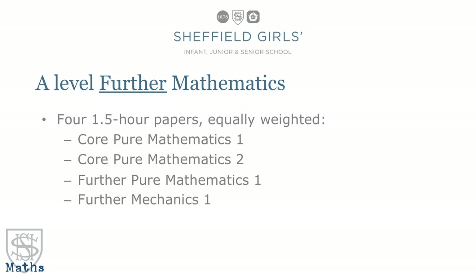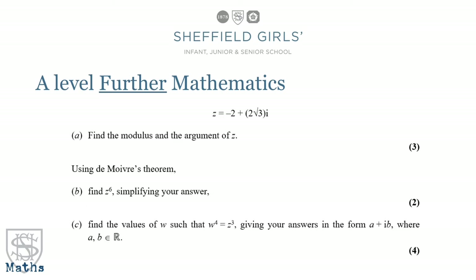In terms of the papers and the way it's examined, you get six hours of exams at the end of two years but it's split between four papers. Three of those are on pure mathematics — core pure 1 and 2 and further pure 1 — and then we have further mechanics 1. I've put an example here of a question which involves complex numbers. The little letter i in the expression represents the square root of minus 1 which until now you'll have been taught is impossible — you can't square root a negative — but in further maths you can. You get an imaginary number and it sounds like nonsense but it's amazing and it opens up a whole realm of mathematics which is really useful in engineering and sciences.